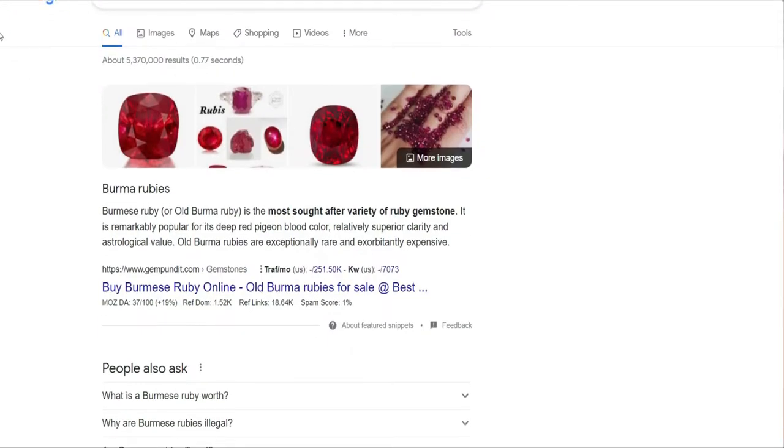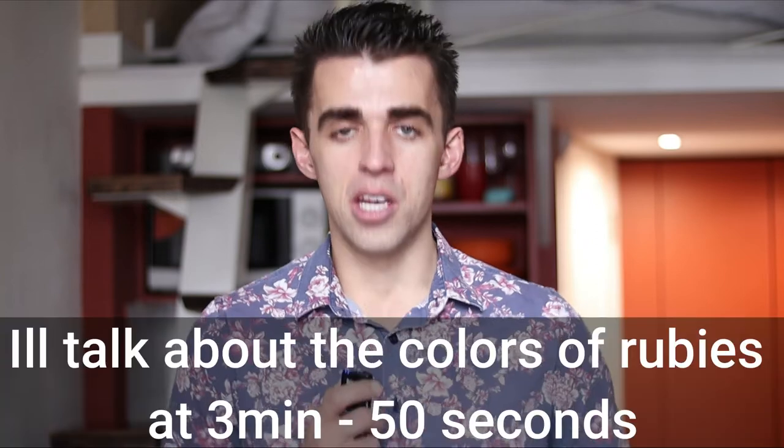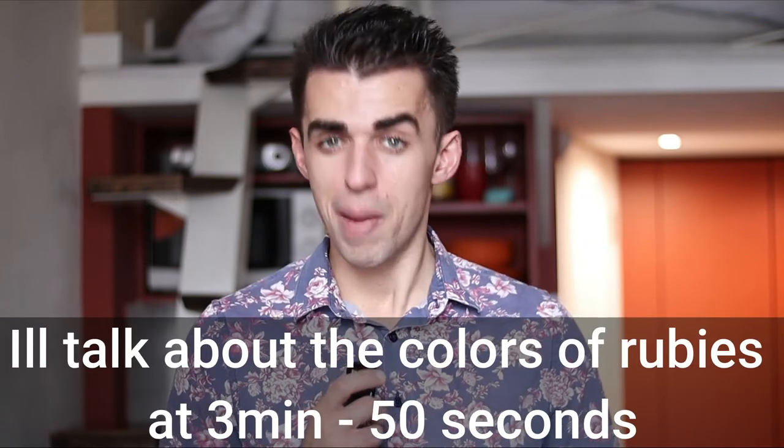I find it really important to talk about how you're going to save money first. Because quite commonly when shopping for rubies, you're going to hear two very common terms pop up: one, this is a Burmese ruby, and number two, this is a pigeon blood ruby. These are two terms normally placed around very rare colors of rubies. Color is one part we're going to talk about later in the buyer's guide.